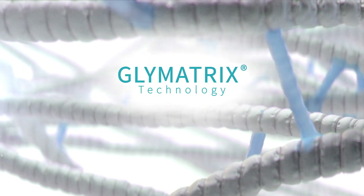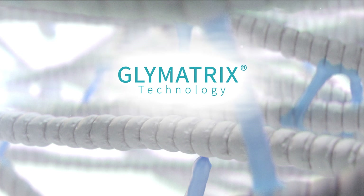Our patented Glimatrix technology mimics the natural collagen cycle in our body.